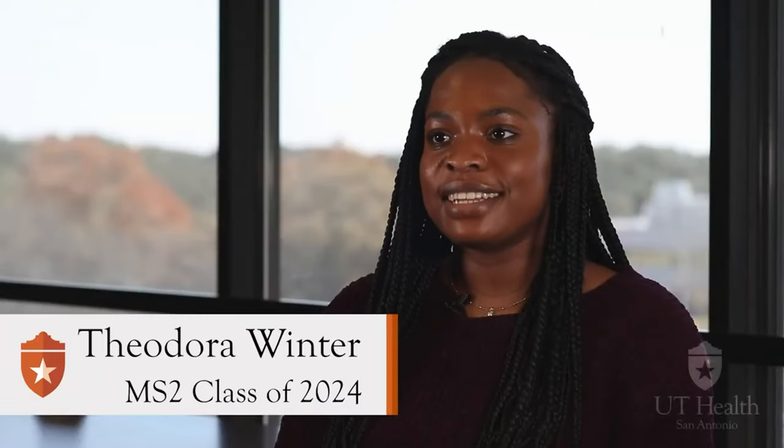My name is Theodora Winter, and I'm a second-year medical student at the Long School of Medicine. Black History Month is a time for me to remember all of the pioneers in medicine who came before me. One of those most notably was Dr. Charles Drew, who pioneered plasma restoration and created the first large-scale blood donation bank in the United States. Just knowing that despite all of the odds and tribulations he went through, he was able to make such an impact on medicine is really inspiring for me.